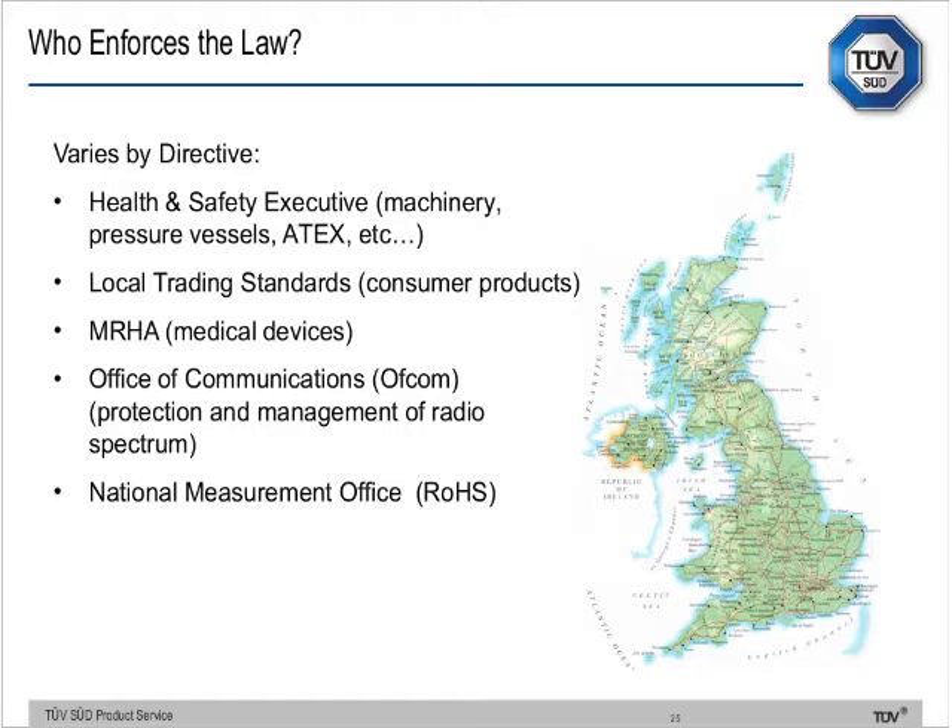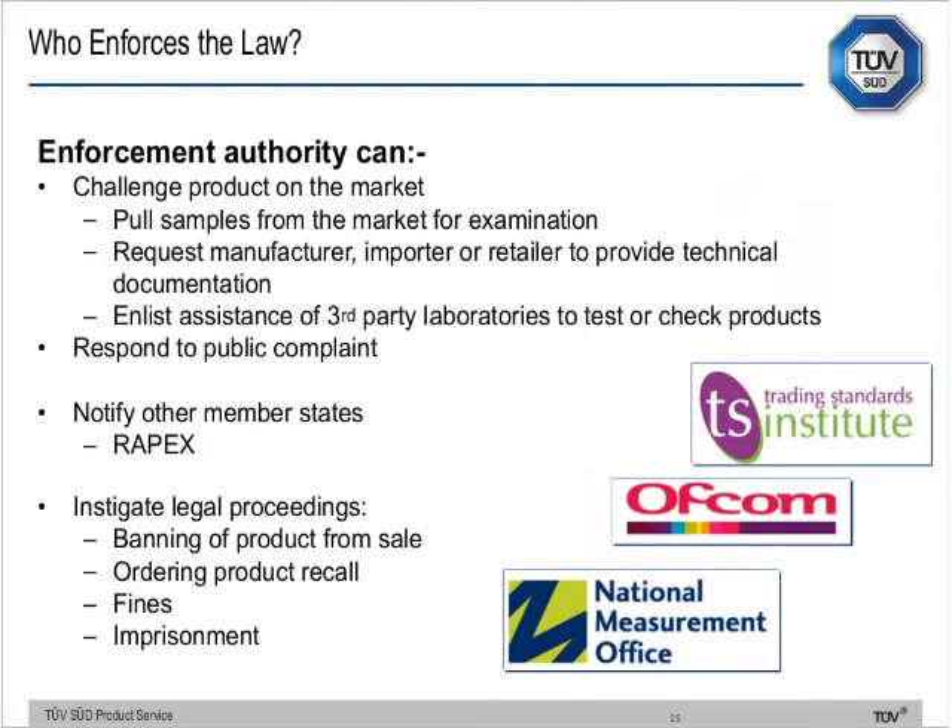Who enforces the law? It's not simply trading standards — it really depends on the directive and the nature of the complaint. For machinery, pressure vessels, or explosive atmospheres, it's probably the Health and Safety Executive. For consumer products, most likely local trading standards. For medical devices, most likely the MHRA. For radio spectrum matters, Ofcom. For restriction of hazardous substances, the National Measurement Office.